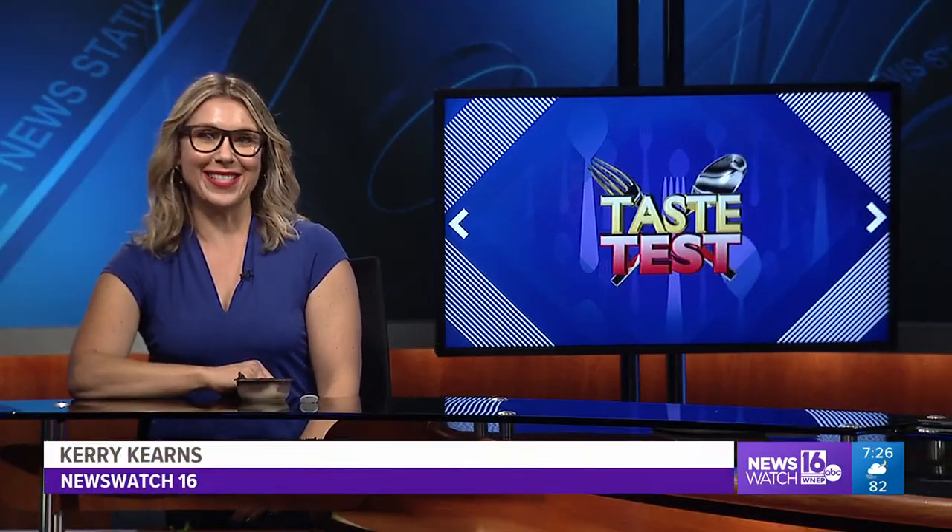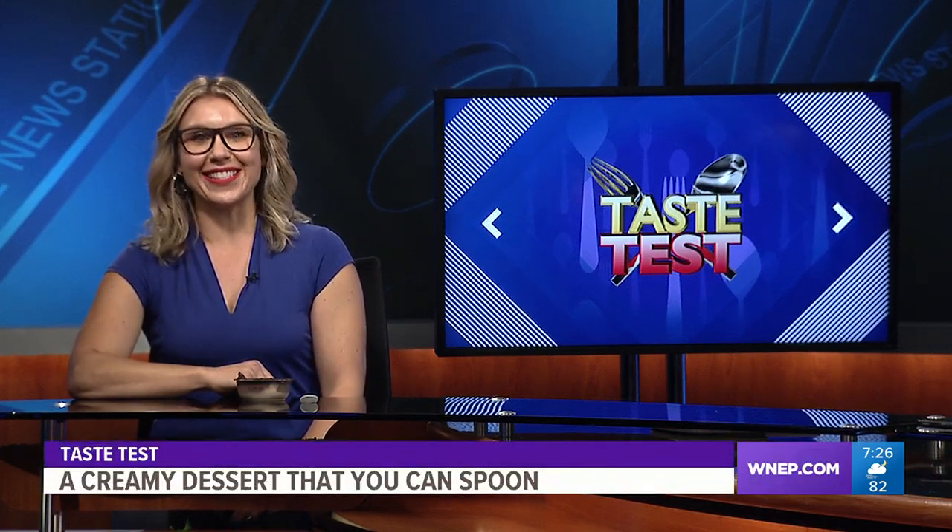Finally, it's seven candy lovers now able to spoon their favorite chocolate bar. News Watch 16's Carrie Kearns has more on Collider's desserts in tonight's taste test. Well, if you like candy bars and spooning, this dessert may entice you. Here's a preview of the product in tonight's taste test.